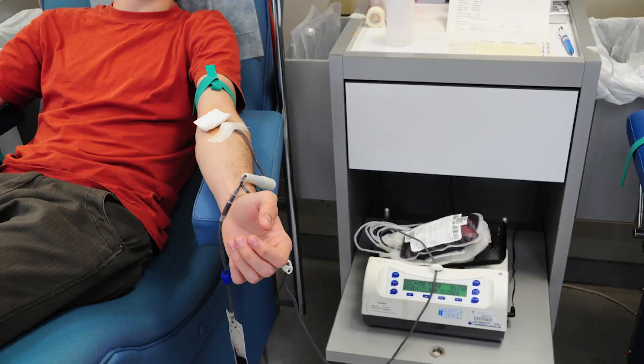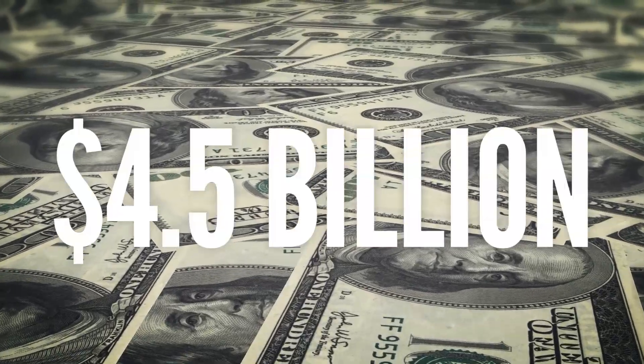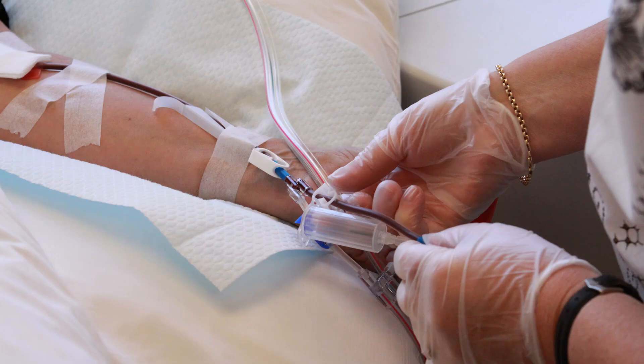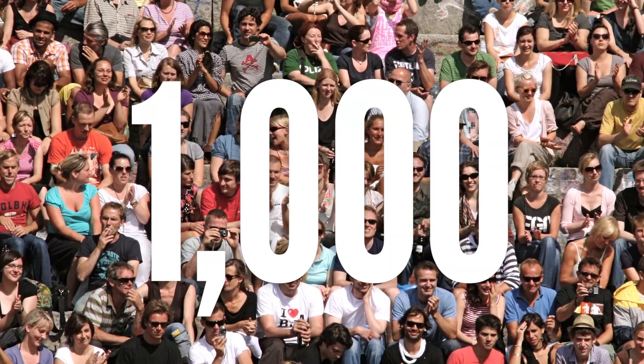Just one pint of donated blood is enough to save three lives. The blood you donate is actually sold on the open market, and the blood industry is worth $4.5 billion per year. But blood saves lives. If you began donating blood at the age of 17 and donated every 56 days until you reach 76 years old, you will have saved more than 1,000 lives.